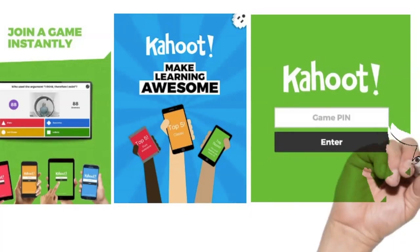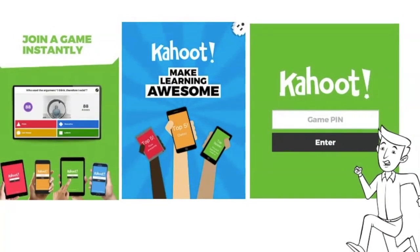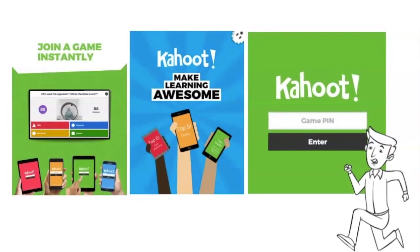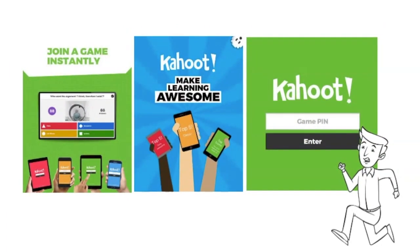Voice-over PowerPoint presentations, podcasts, video demonstrations, and Kahoot can enhance the delivery of your lessons. Kahoot is an electronic quiz that is fun and interactive. Your students can use their smartphones to participate.